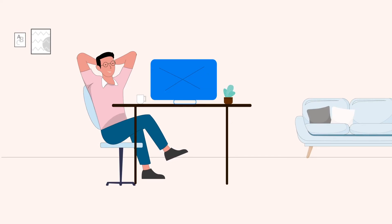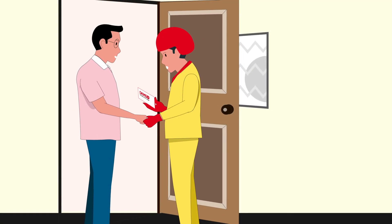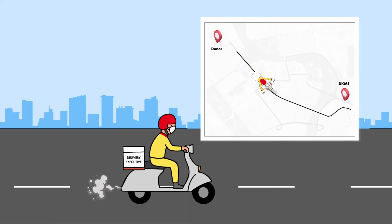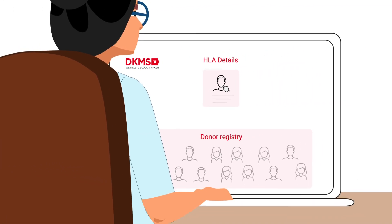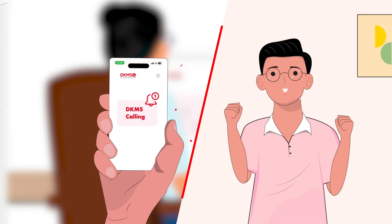On the scheduled day, our delivery person will confirm your pickup details and come to your location. Simply hand over the sealed package. Once we receive your swab kit, we'll add your HLA details to the donor registry. If you're a match for a patient, we'll reach out to you.